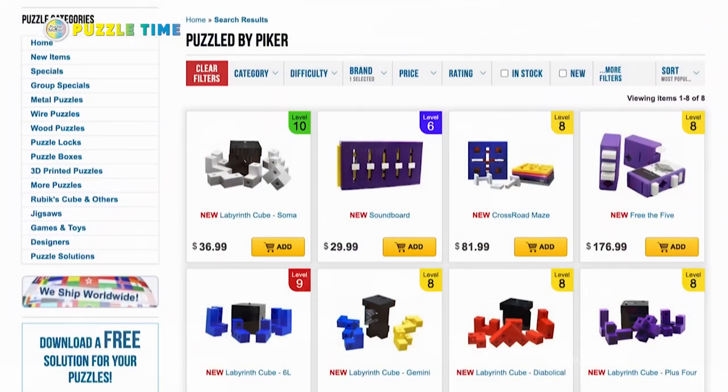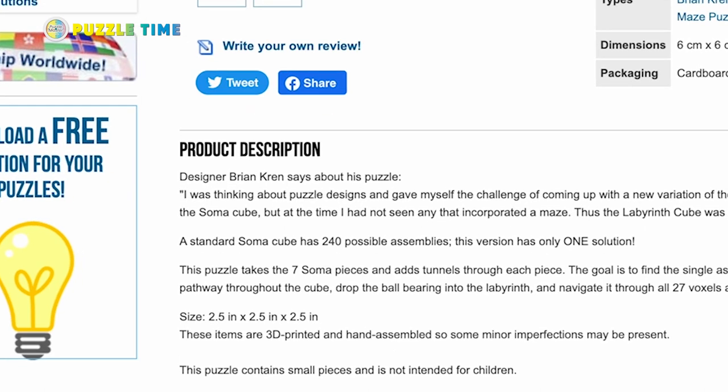Welcome to episode 126 of Puzzle Time. In this episode, we're showing you puzzles from Puzzles by Piker — Brian Cran. You might recognize this name from our online buzz. It was in episode 104 of Puzzle Time. We showed you the 6L puzzle in that episode and talked about a whole bunch of Puzzle by Piker stuff.